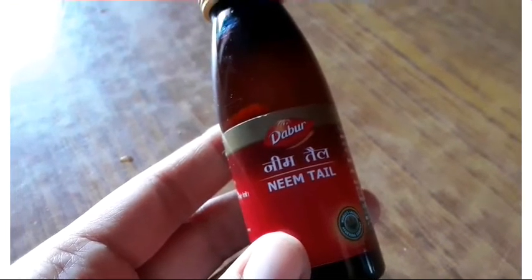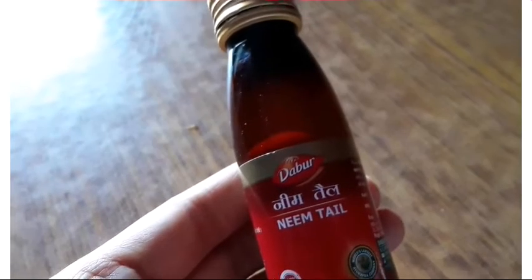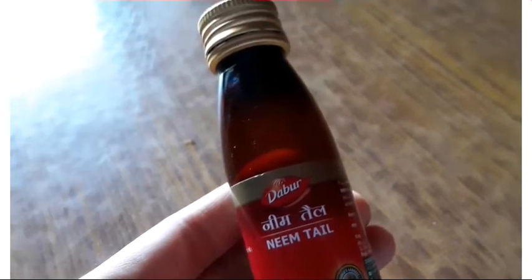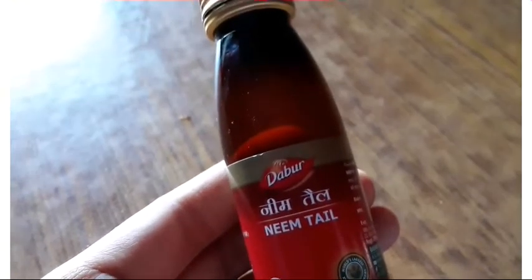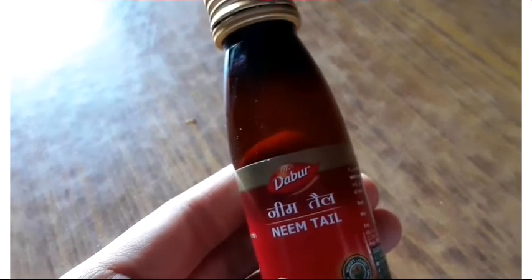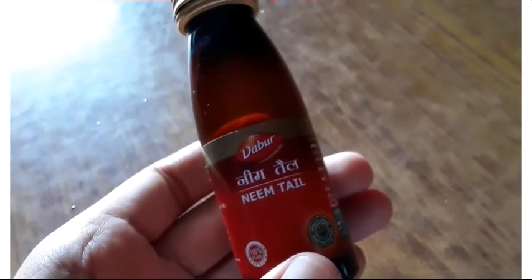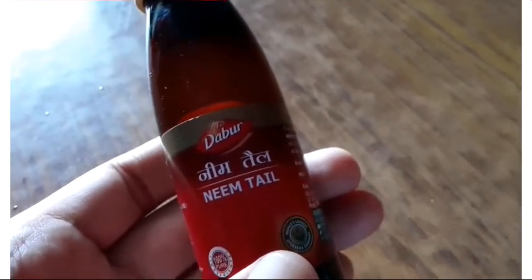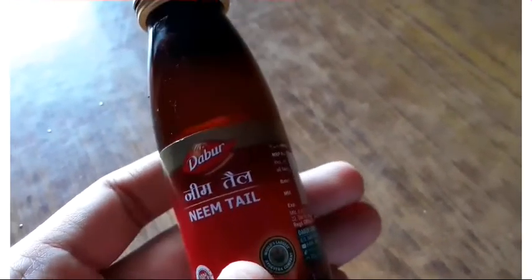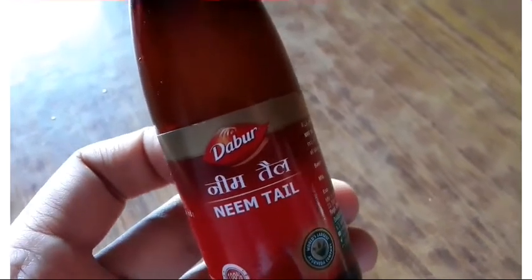Neem oil increases our plants' disease and pest resistance capacity. It also helps us maintain our environment's health and our soil health. It reduces the chances of plant failure — plant failure or fruit crop loss is typically reduced by 5–20%, which helps increase our overall crop yield.